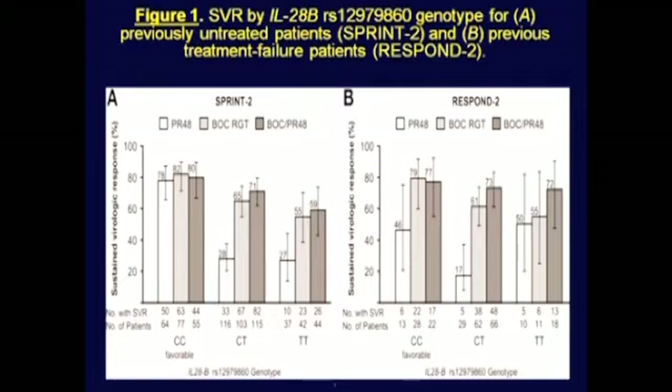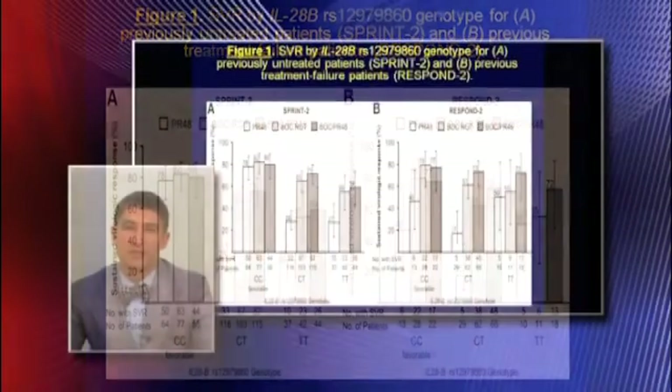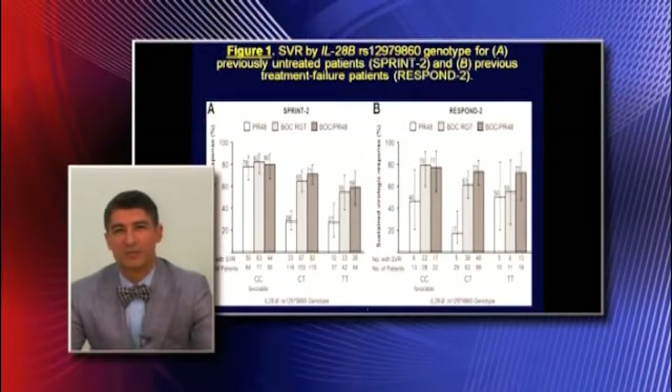IL-28B status is important and we know that it predicts interferon responsiveness. Both treatment-naive and treatment-experienced IL-28CC patients do a little bit better than the non-CC patients. Compared to control, however, there was the largest incremental gain in SVR in the non-CC patients when boceprevir was added.